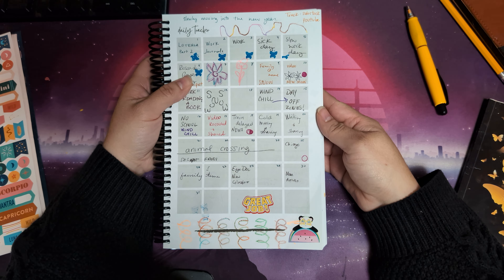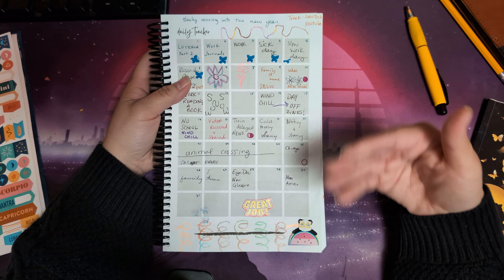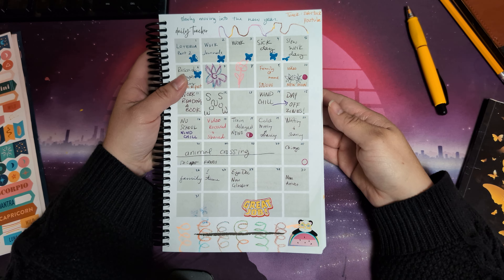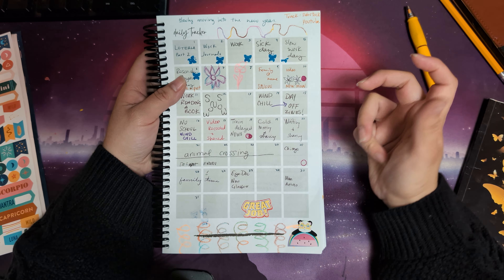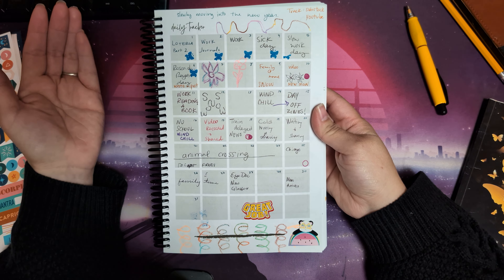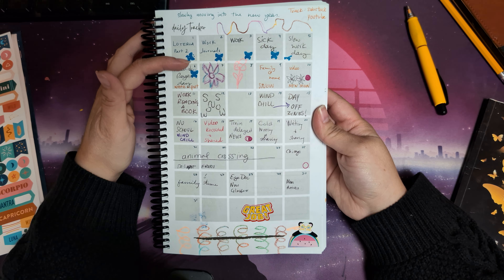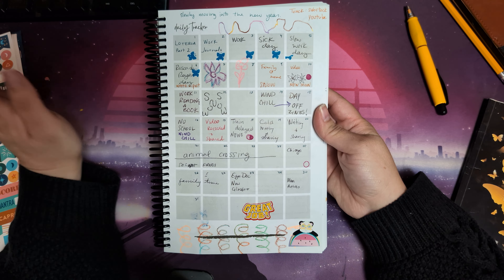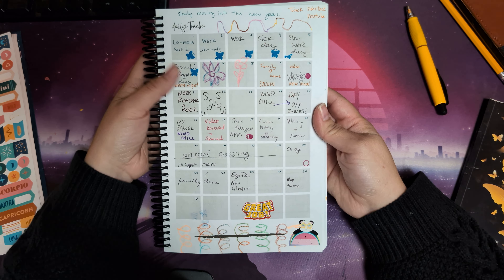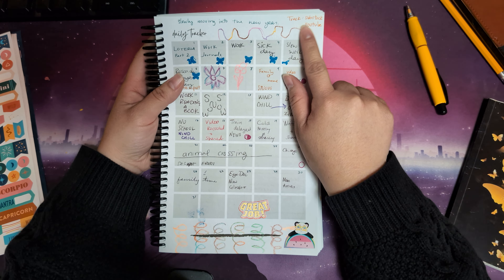I have a reflection I want to share about moving slowly into the new year, because I've been reading what different authors and people I follow online say about how their January turned out, and the pressure we sometimes put on a new year to completely change our life. I wrote down notes and things that were happening: January 1st was New Year's Day, we had family over, we played Lotería — part two, because we played the day before. Then I had to work, and I wanted to track my Substack and YouTube uploads.